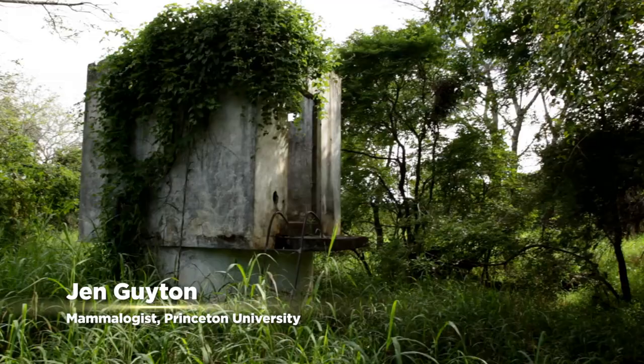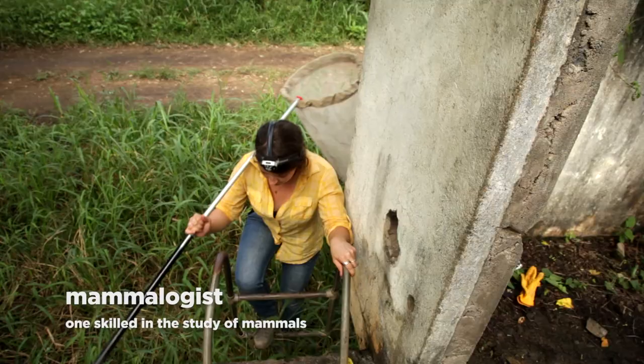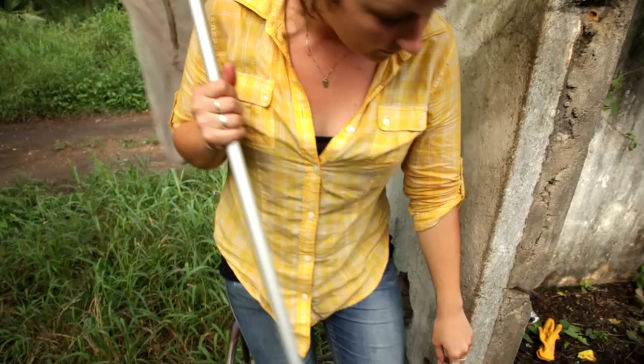My name is Jen Guyton, and I am a mammalogist and large mammal ecologist. I'm particularly interested in the role that bats play in their ecosystems, especially how they help to control insect disease vectors and agricultural pests.